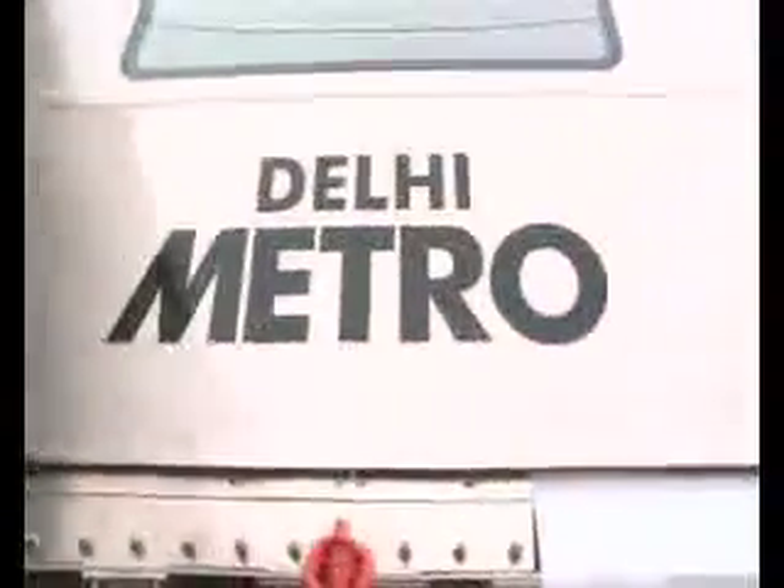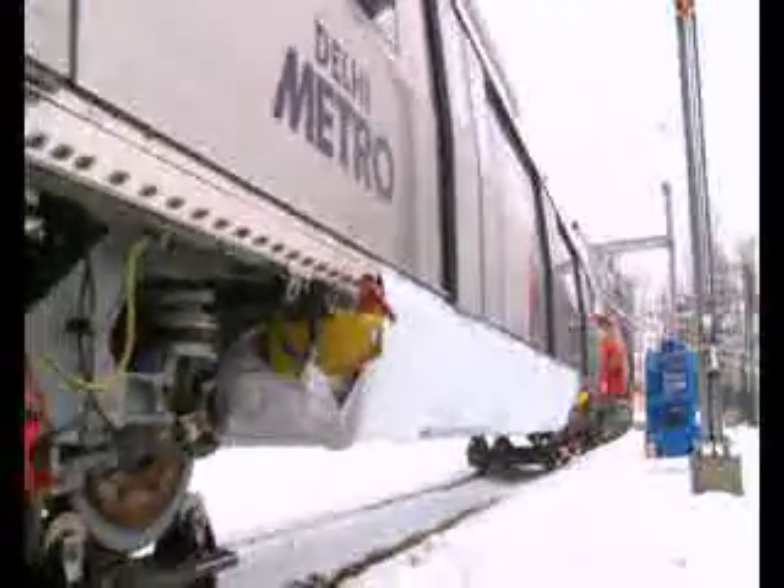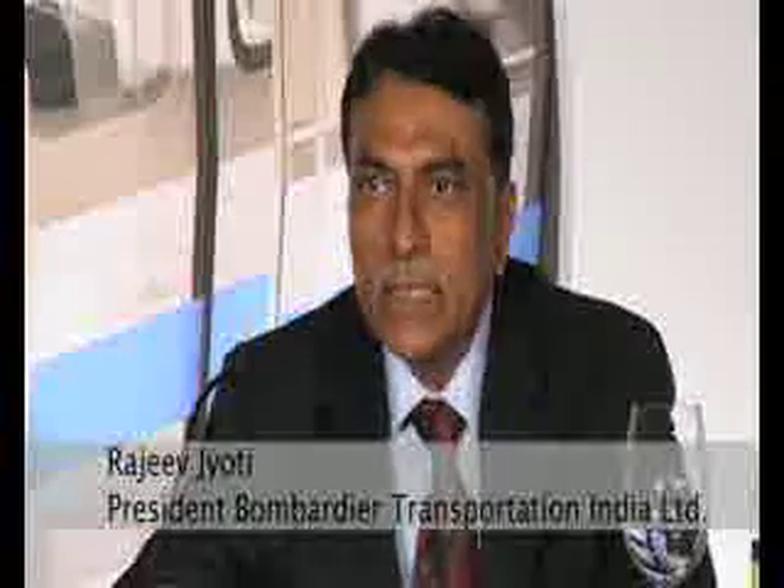It's expected that up to four million passengers per day will use the Bombardier Metro vehicles in Delhi — an environmentally friendly solution in itself. Every metro train will take thousands of polluting cars off the roads, so the concept as such is environmentally friendly.